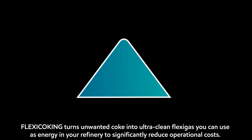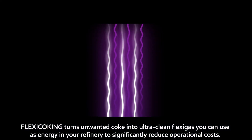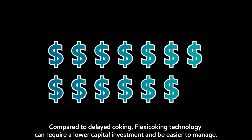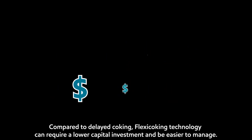Flexi-coking turns unwanted coke into ultra-clean flexi-gas you can use as energy in your refinery to significantly reduce operational costs. Compared to delayed coking, flexi-coking technology can require a lower capital investment and be easier to manage.